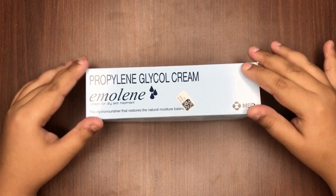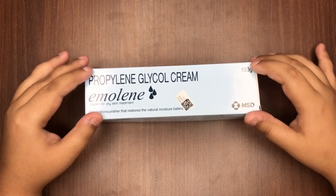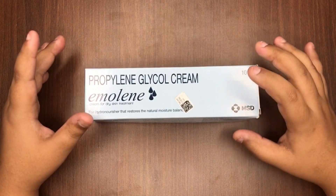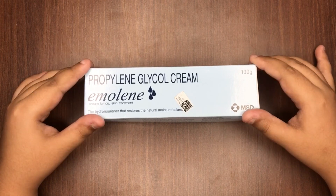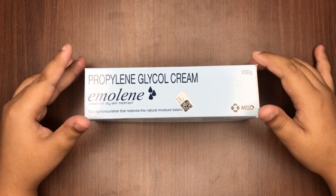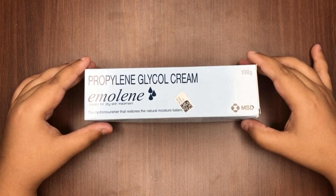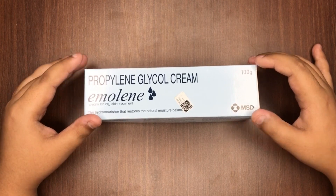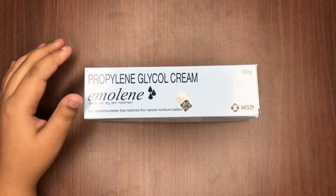It contains propylene glycol and urea. Urea and propylene provide moisture and heal dry skin, whereas glycol is a good skin conditioner. Propylene glycol acts by retaining the moisture content of the skin, preventing the further escape of moisture or water. Emeline can be used on any face and both hands. Use this only after consulting your dermatologist.